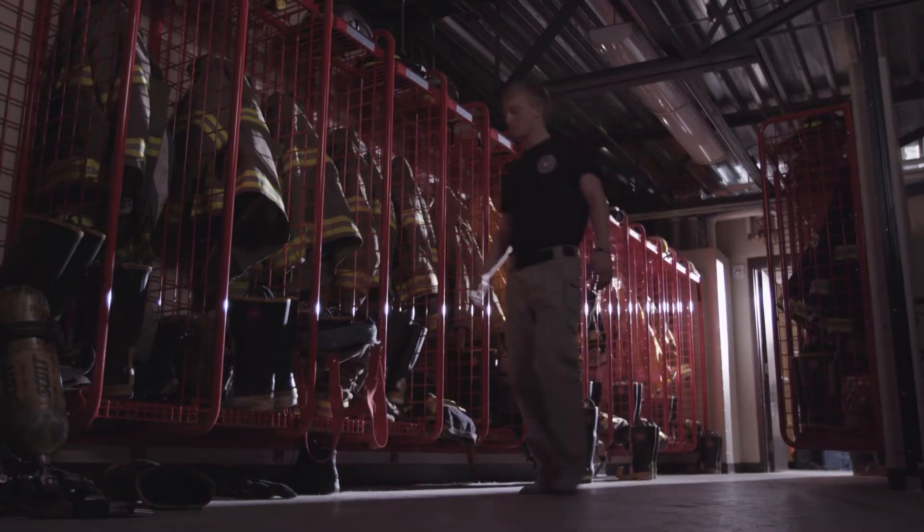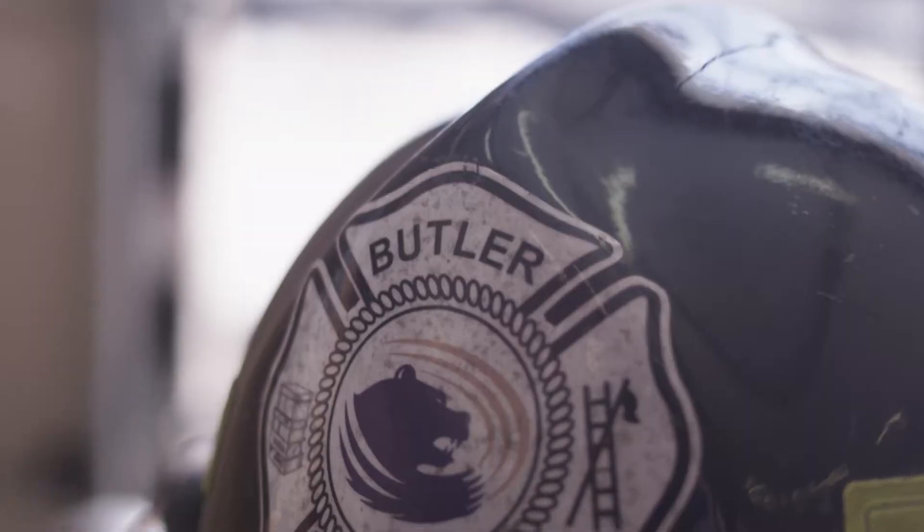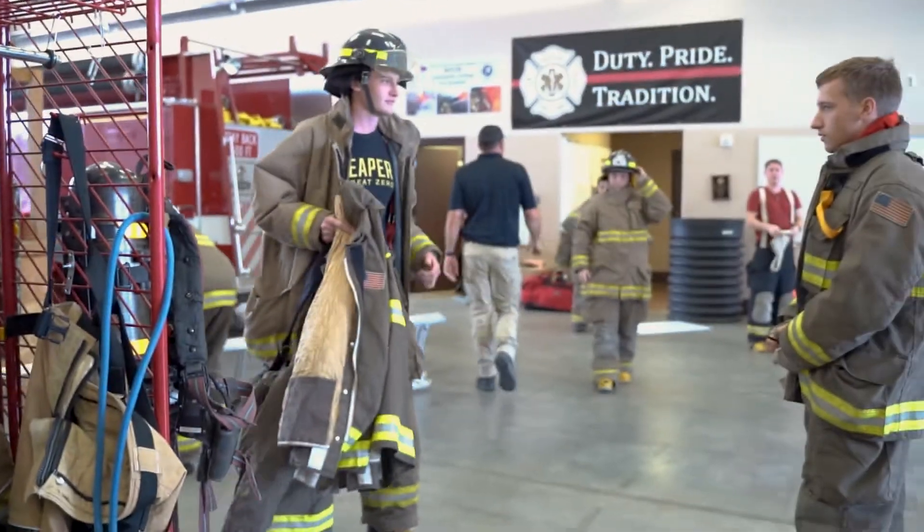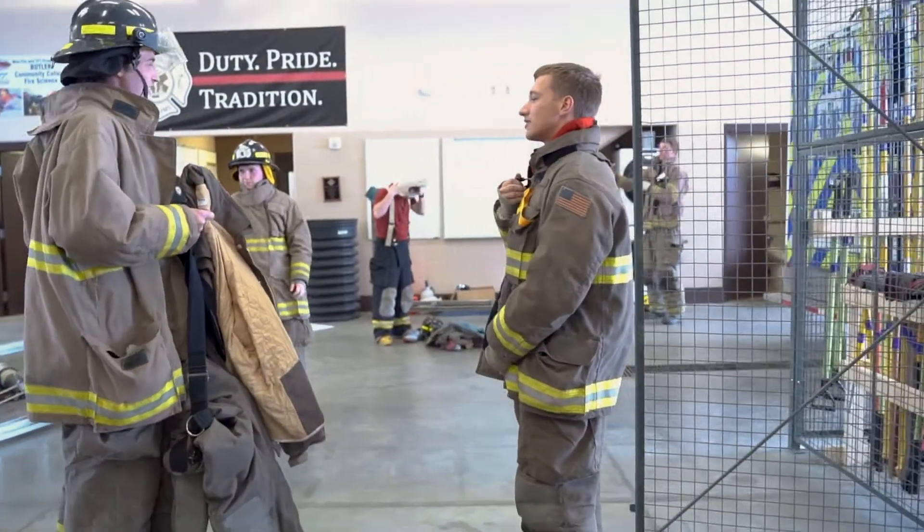We have a unique program here at Butler that's not offered in many places, which is our residency program, where 10 students live here at the fire station. While they're in school, this is their dorm, and in turn they work five shifts a month with El Dorado Fire Department, so they're gaining some real-world experience while doing that. A lot of our other students gain their experience by volunteering for their local fire departments in the area, beginning their career there and gaining real-life experience.